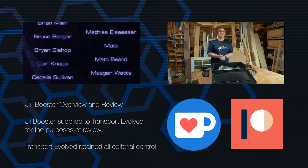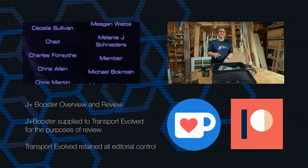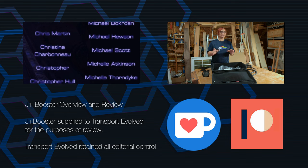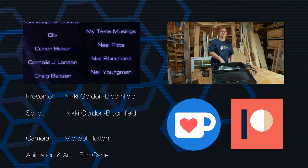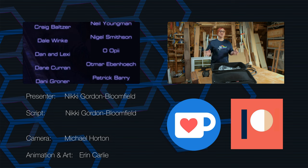Do check out our regular sponsors — there are links below. If you use any of those companies and the relevant codes associated with them, you will be helping the channel out too. Thanks on behalf of the entire crew go out to everyone who makes this channel possible — that includes those of you who support us on Patreon and YouTube, as well as those of you who just watch and share it.